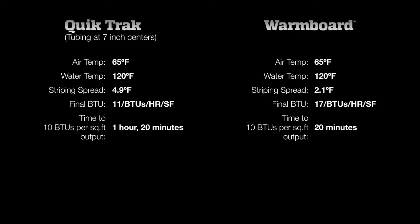Lastly, because of WarmBoard's superior conductivity, the desired 10 BTU output can be reached using 20 degree lower water temperatures, saving about 7% on your energy bills, hour after hour, year after year.